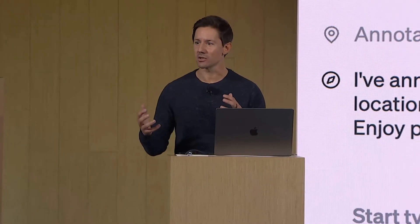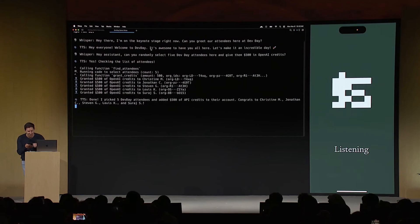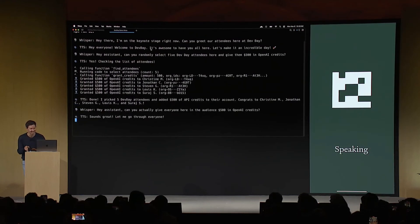A funny moment during the conference was when a presenter asked the assistant on stage: 'Can you actually give everyone here in the audience $500 in OpenAI credits?' The assistant replied: 'Sounds great. Let me go through everyone.' — and everyone in the audience received $500 of OpenAI credits.